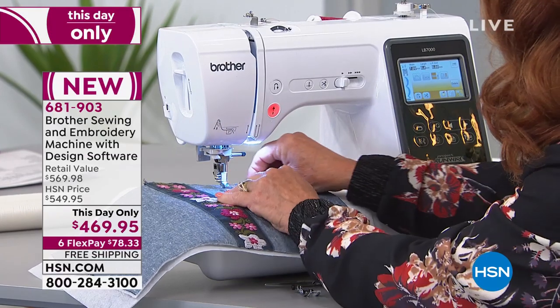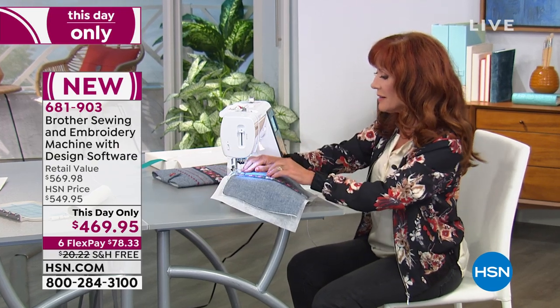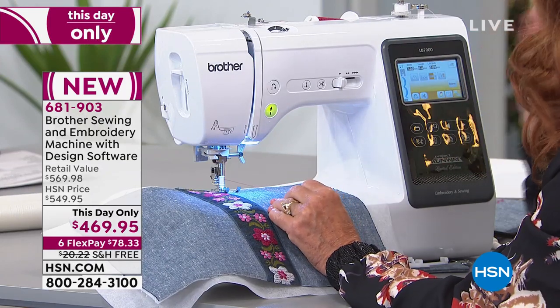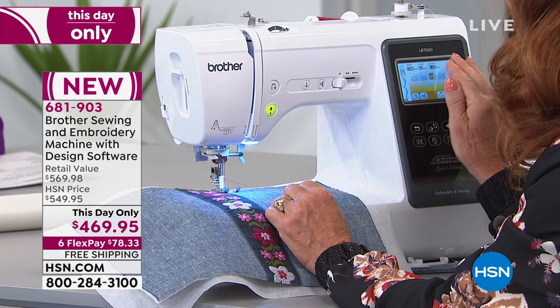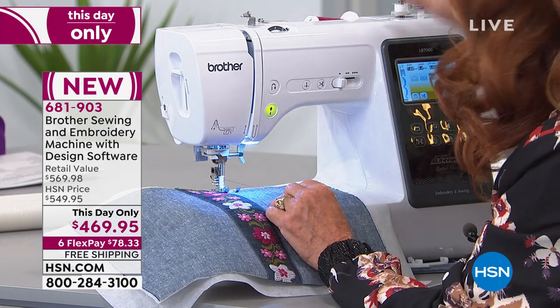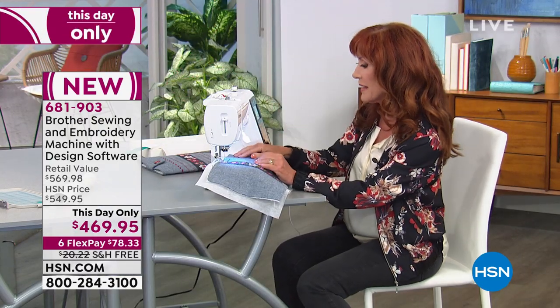Yes, and it's in Technicolor, which I like, because a lot of the older embroidery machines had black and white. It kind of leaves a little to the imagination, but it's nice to be able to see what it's going to look like before you stitch it. And you can even change the background to match the fabric that you're stitching on, so you'll know what those colors are going to look like against, say, a yellow or turquoise background.